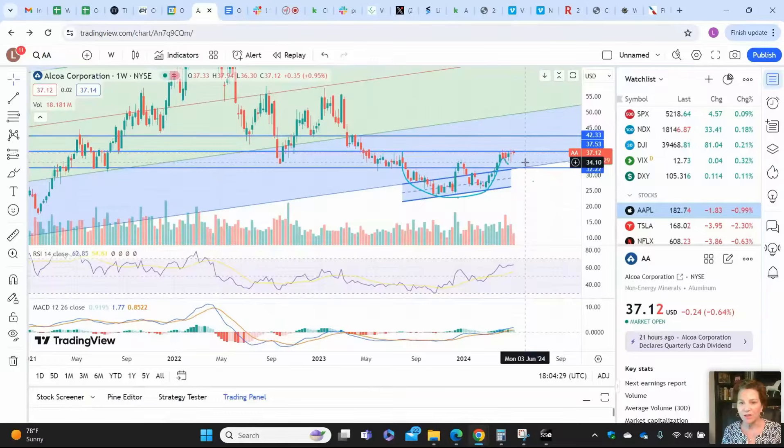That is where you enter. You wait until the stock closes above the rim of the cup before you enter your long position. In Alcoa's case, that would be above $37.53. So you're looking for a close above $37.53 before hopping in.